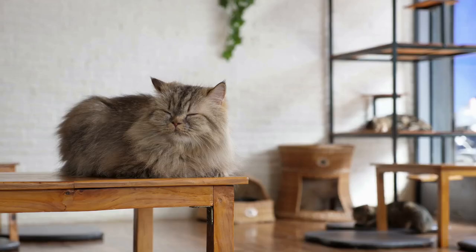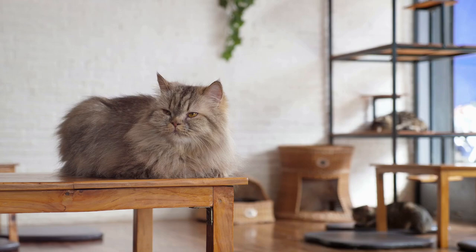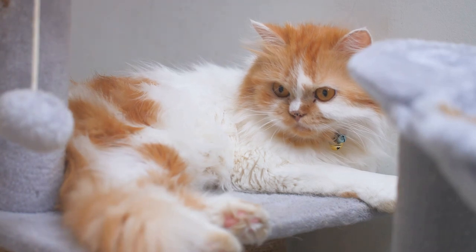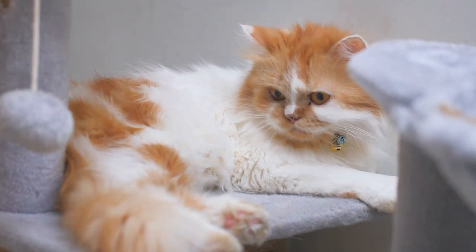Don't be surprised if your Persian cat chooses the quietest corner of your house to take its afternoon nap, or if it prefers to watch the world go by from the comfort of a windowsill. These furry companions are not fans of chaos or noise; instead they thrive in calm and stable settings where they can bask in undisturbed serenity.